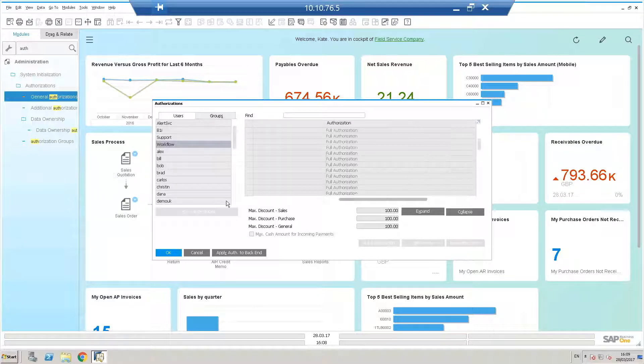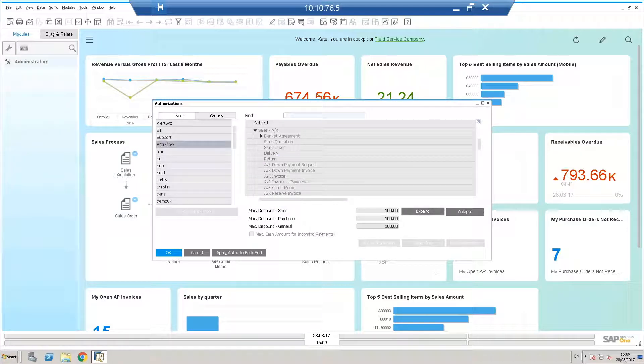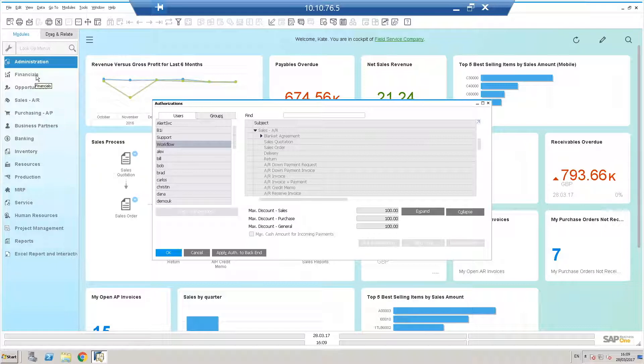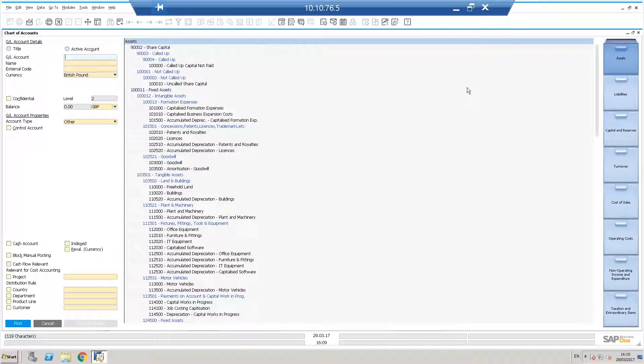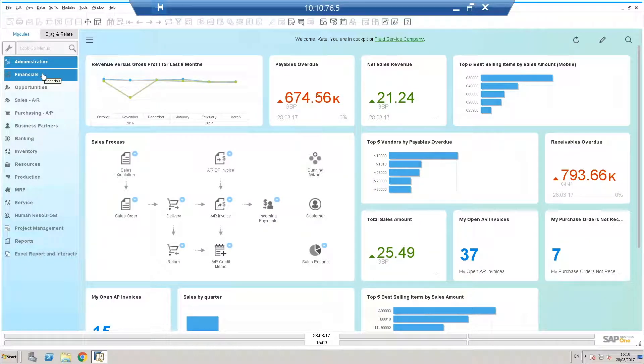The administration module is where we train customers to take care of their system. We set it up during implementation, but this is where you do all the back-end maintenance. SAP Business One has a strong financial module integrated throughout every other module. We ship with a standard chart of accounts, but most customers bring their own. You can run accounts by cost center or segmented chart of accounts. The key is: if we get the chart of accounts right, all reports just flow.